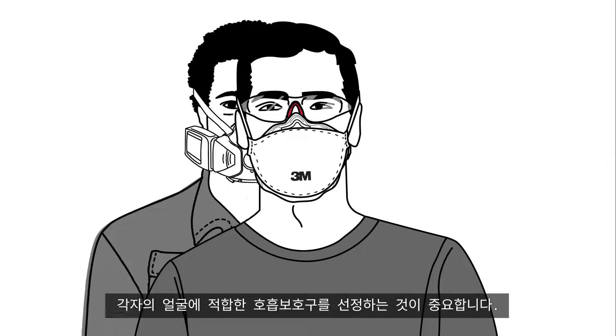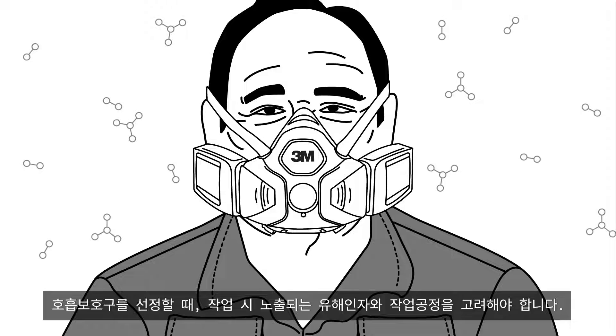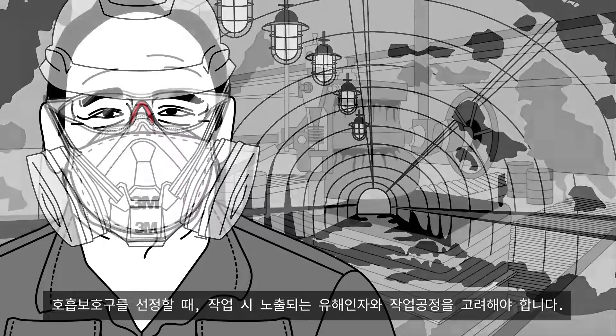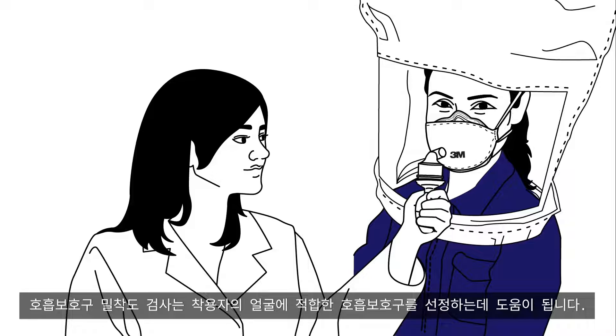Everyone's face is different, and no one respirator fits every face. When choosing respirators, it's important to consider what hazardous contaminants may be in the air, as well as workplace applications, and then help ensure proper respirator size selection with fit testing.